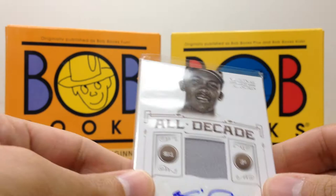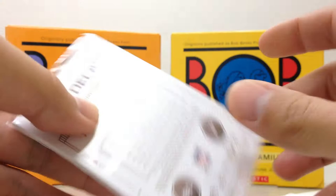And then from National Treasures, really nice — Fergie Jenkins, All Decade jersey swatch with the autograph, and this is numbered out of 10. Very, very cool.